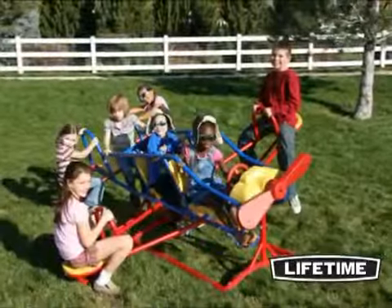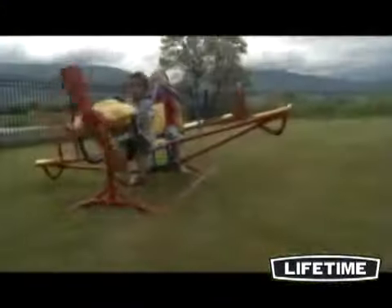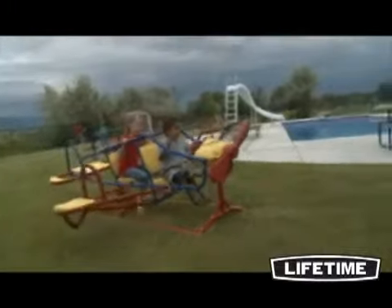The Ace Flyer comfortably seats up to seven kids and has a weight capacity of 600 pounds. The Ace Flyer will not warp, crack, chip, or peel, and all materials are UV-protected and completely weather-resistant.